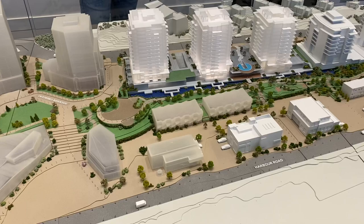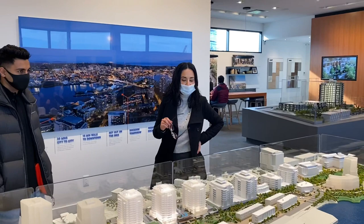Expected completion is estimated for early 2023. How many square feet are the one bedrooms?